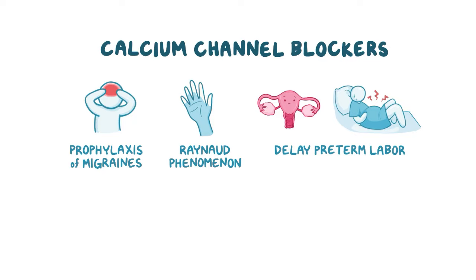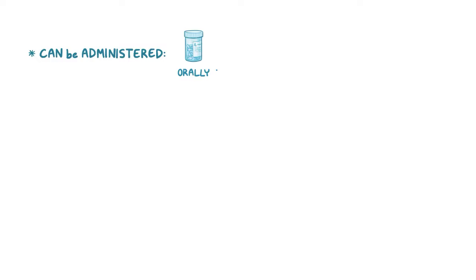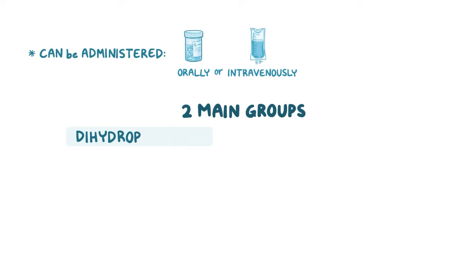Calcium channel blockers can be administered orally or intravenously, and are divided into two main groups: dihydropyridines and non-dihydropyridines.